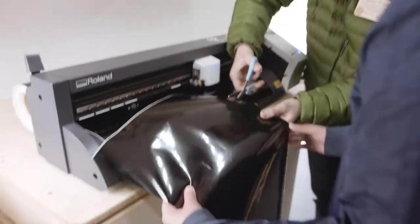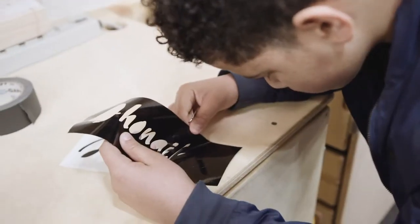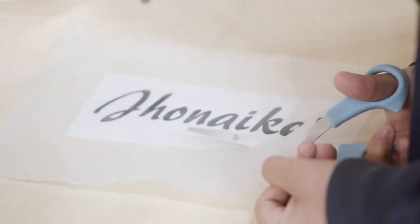Today we used a vinyl cutter to make my own sticker. We had to print it and we had to carefully peel it off so that the name could stay on the paper, and then we had to take an adhesive layer and put it over the sticker so it can peel off and we can stick it onto the surface.